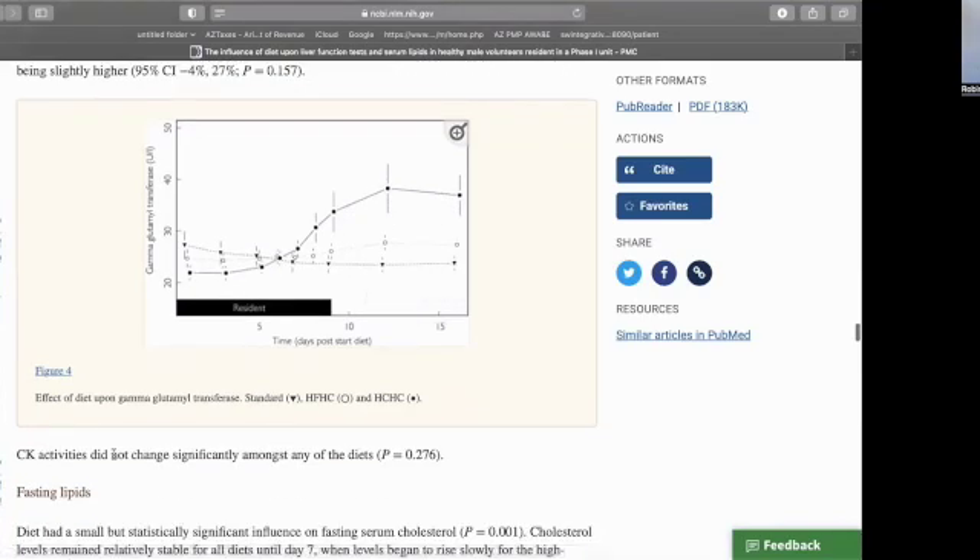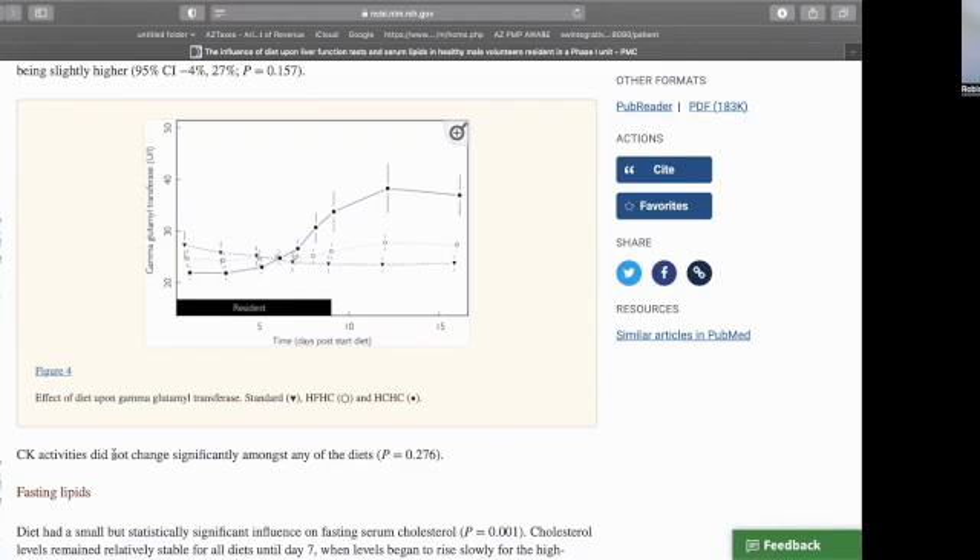They also measured creatinine kinase, which is important for ruling out any impact of exercise. The study did ensure there was no change in exercise routine for about two days before going into any of the testing periods.